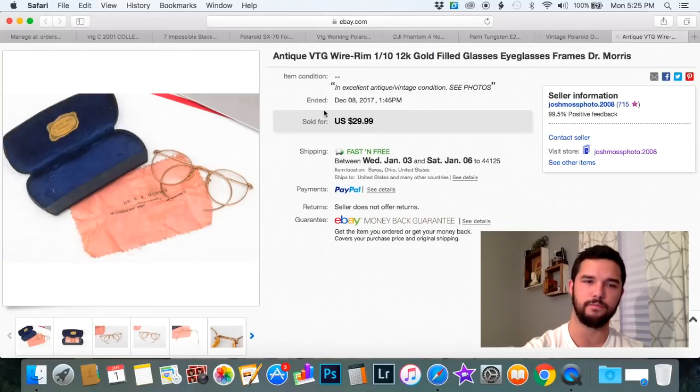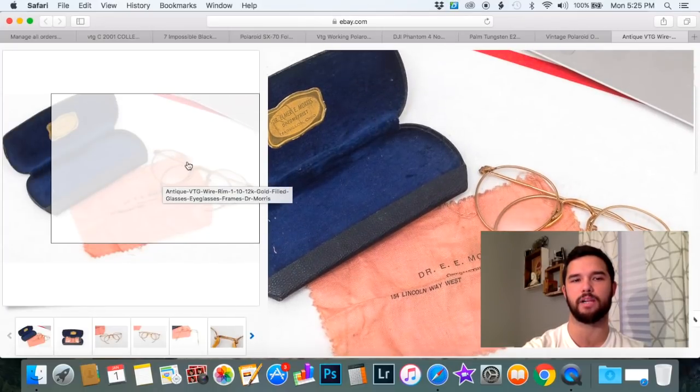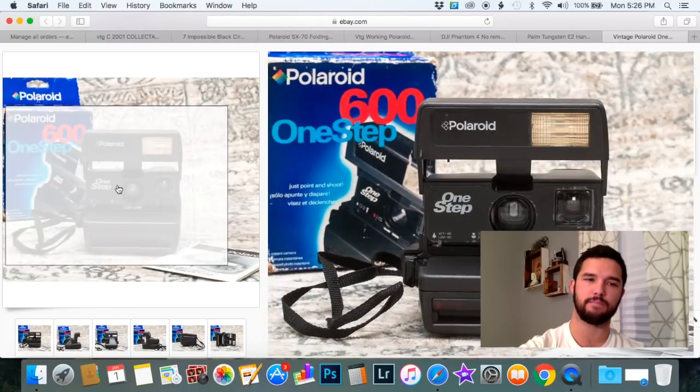If you watch a lot of my sales videos, you know I like buying gold-filled rimmed glasses and putting them in lots — you basically get about $10 a piece when you lot them together. Recently I've been taking out the good glasses and selling them individually, which was a smart move because these sold for $29.99. If they're in good condition, sell them individually. If they have damage, put them in a lot and expect to get $10 a piece. Keep that in mind when buying gold-filled glasses.